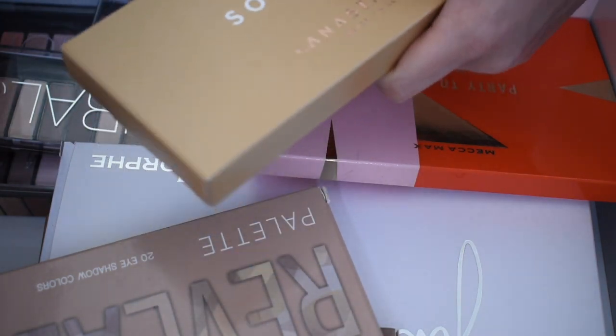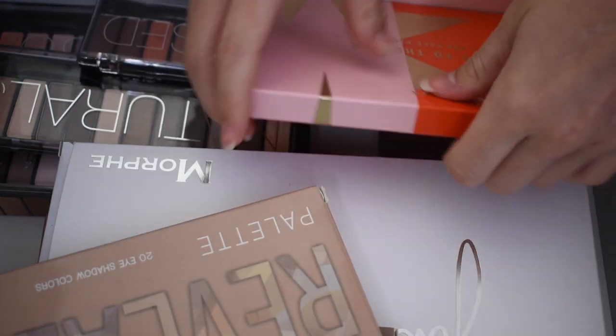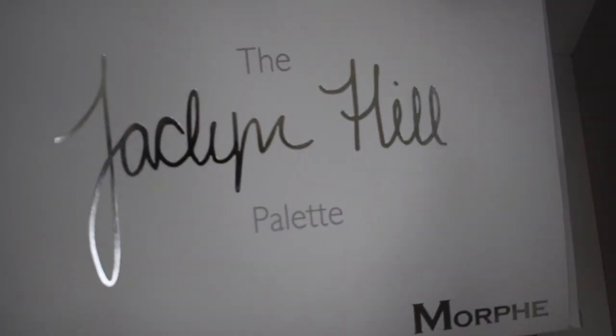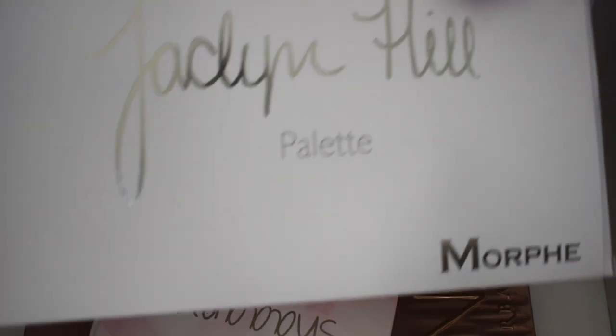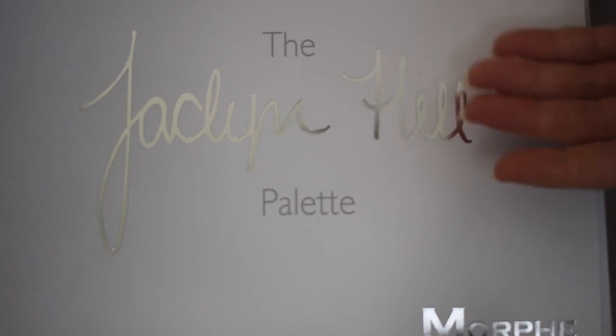I've got a few products coming in the mail shortly. I just bought a few things from Sephora — naughty me! I love this part of the Max palette. This is probably my favorite palette, I'm not joking. This palette is amazing. If you haven't tried it, people aren't just talking about it because it's Jaclyn Hill — they're talking about it because it is amazing.